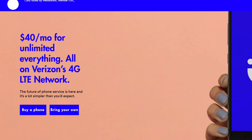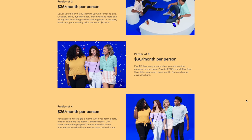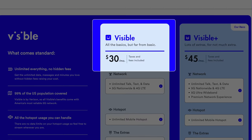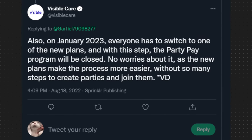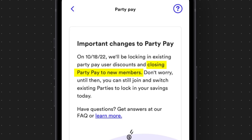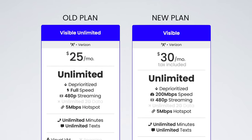First up is the price. Visible's old plan launched at $40 per month in 2018, but when Visible launched the PartyPay discount in November of 2019, the price effectively dropped to just $25. The new Visible plan now starts at $30 per month, and it is not eligible for the PartyPay discount. PartyPay will likely be going away entirely in January of 2023. The new plan is $10 less in terms of the starting price, but it's a $5 increase in terms of what everyone was actually paying.